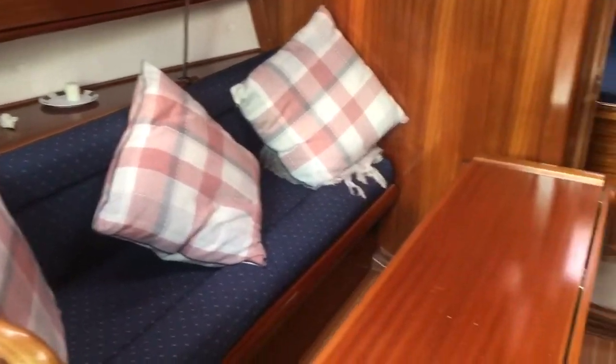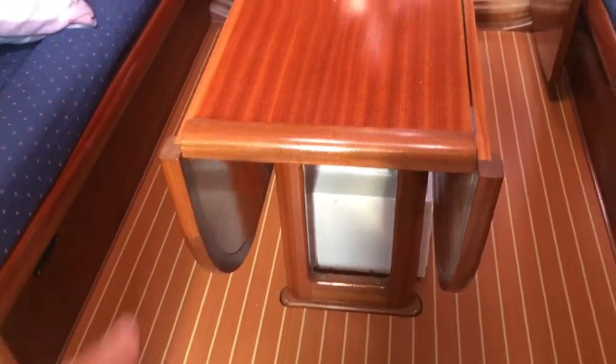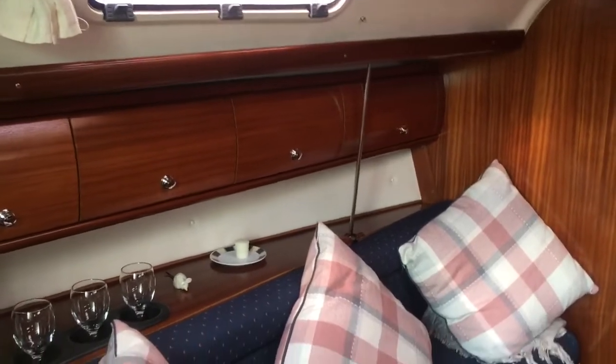It's got a nice decent-sized saloon area. The table pulls out to either side, so a nice big saloon table. There's lots of storage in the sides of the saloon and under the bunks.